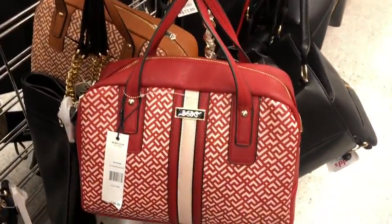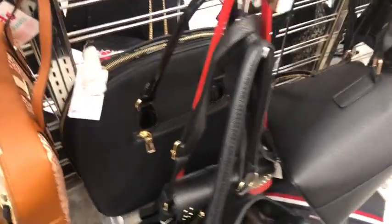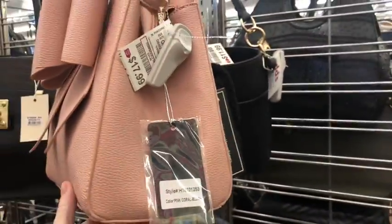BCBG for no price. And here's a brown one — the price is $15.99. This little pink bow bag is cute. $17.99.